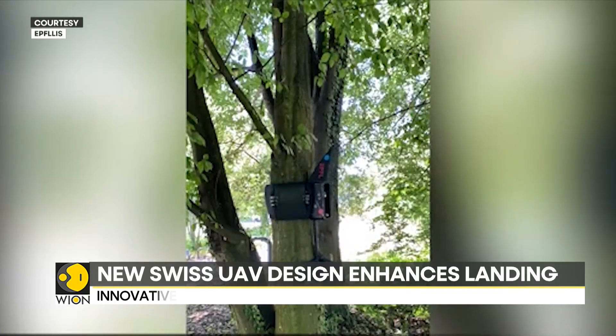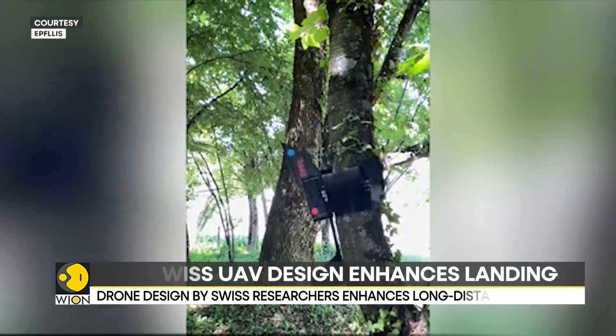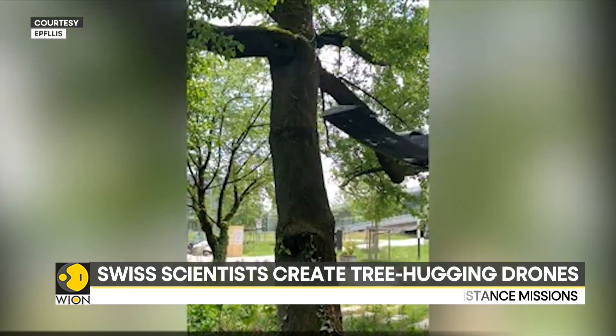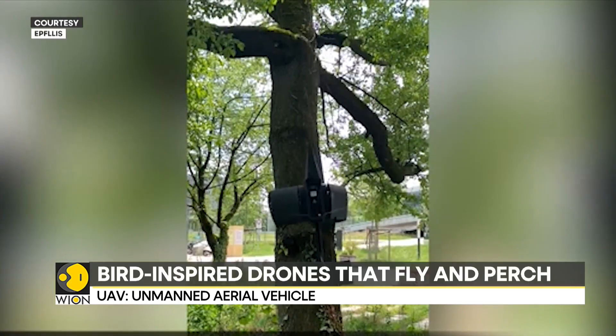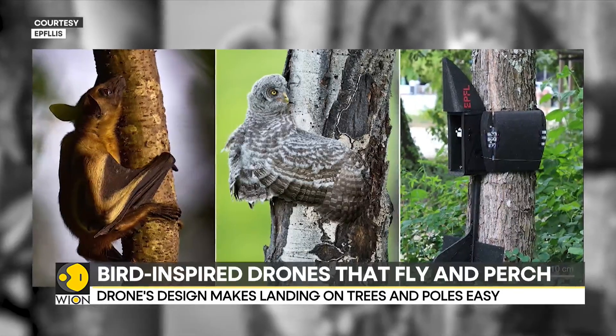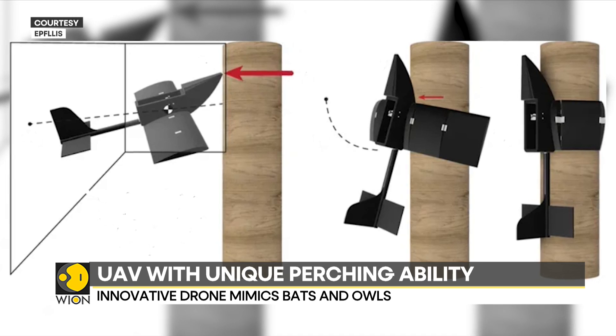The robot's design is unique because it uses its wings for safe landing, which eliminates the need for extra landing gear. However, before using it with expensive equipment like sensors or cameras, it needs to have a higher success rate in tests. Its makers also aim to enhance the UAV's abilities, which includes developing a way for it to unperch and fly again on its own.